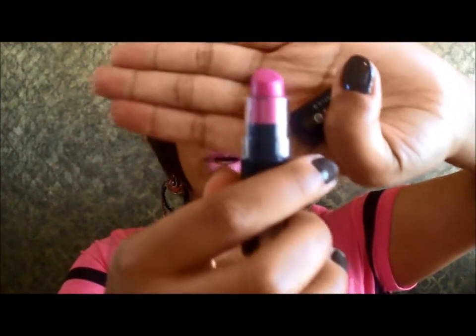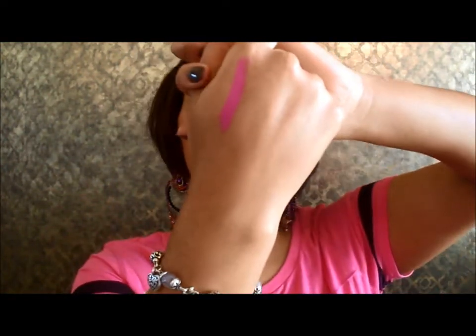Next I have the NYX matte lipstick — I love matte, all things matte. This happens to be a really pretty fuchsia-type pink and the name of it is called Shocking Pink. It's gorgeous — I'll swatch it for you guys. It's more of a deeper pink, not so much of that Barbie pink.